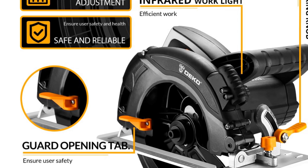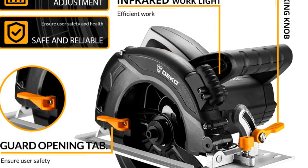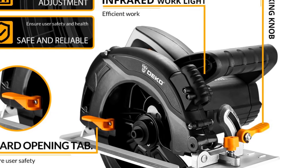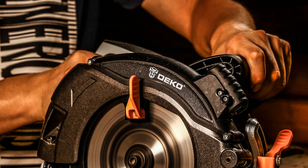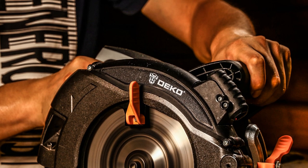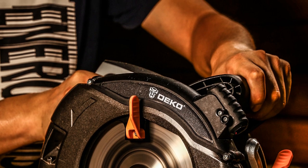Overall, the Deco Circular Saw Dex 1000-600 is a great option for home DIY enthusiasts who want an affordable and versatile circular saw that can handle most cutting tasks. Its compact size and lightweight design make it easy to use and store, and its adjustable cutting angle makes it a versatile tool for a variety of projects.